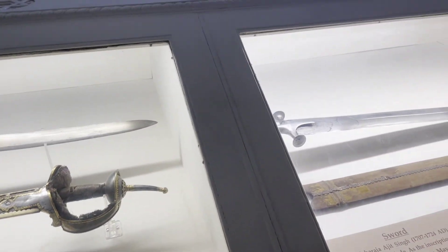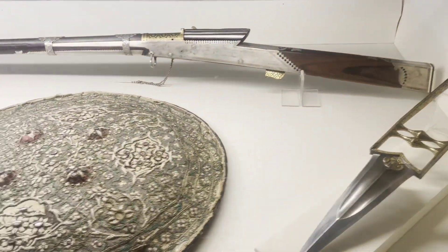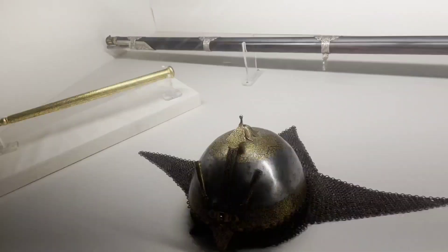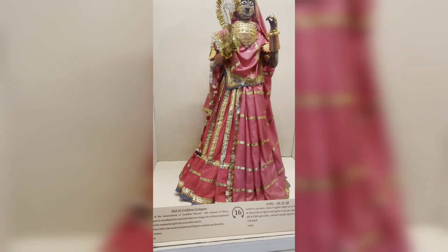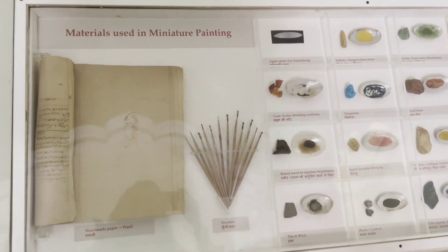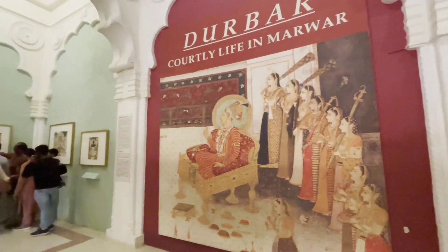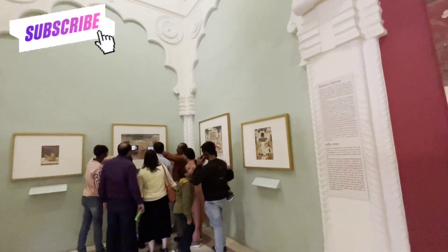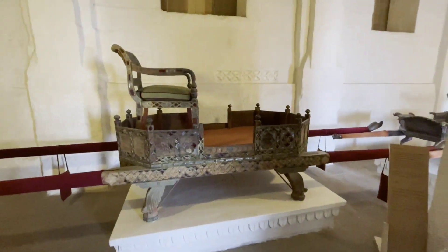From the fort you can see the whole city of Jodhpur spread out below. There is also a museum here which is part of the Mehrangarh Fort complex. It is a very beautiful city. All the exhibits and artifacts have been put together in the museum for visitors to explore.